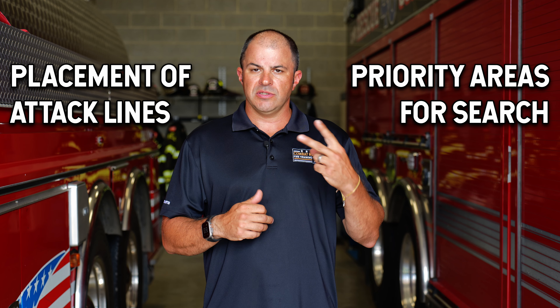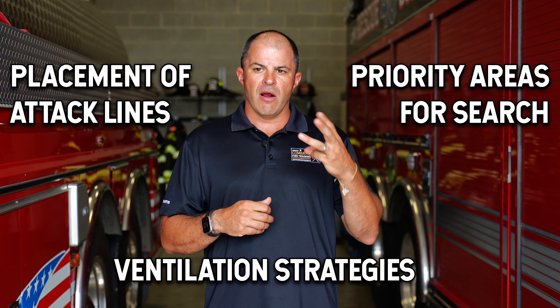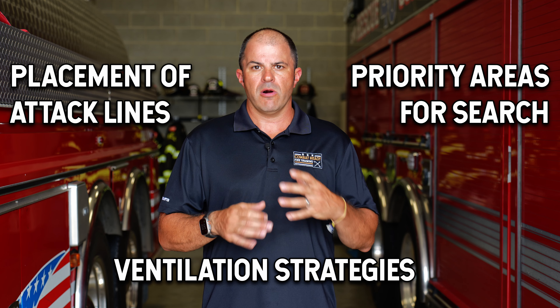The three things we're principally looking at in terms of action are: placement of attack lines, where we're going to prioritize our searches, and what kind of ventilation priority we're going to have. Those are going to be the three primary action items we're looking at coming out of the 360.